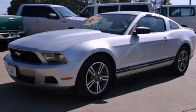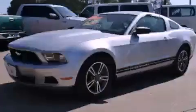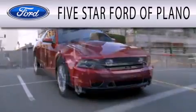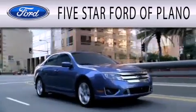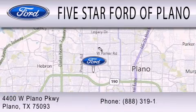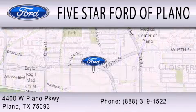Stop by today and test drive this vehicle for yourself. Five Star Ford of Plano is dedicated to doing everything possible to ensure that the experience you have selecting your next vehicle is as pleasant as possible. We are located at 4400 West Plano Parkway in Plano.